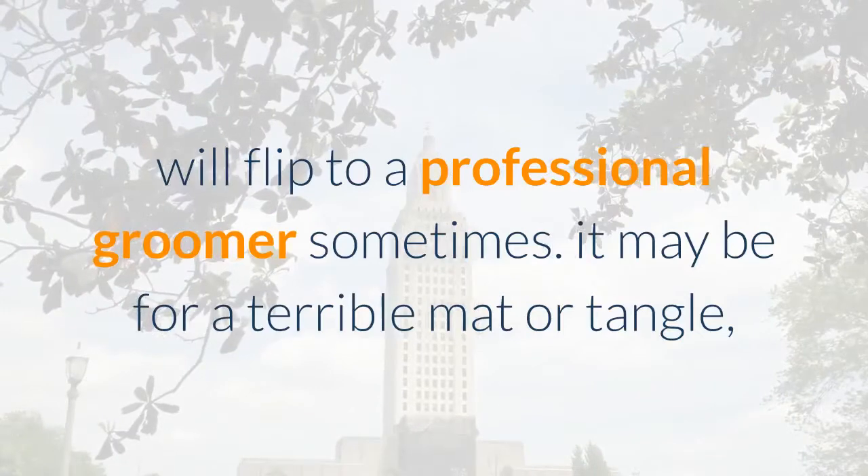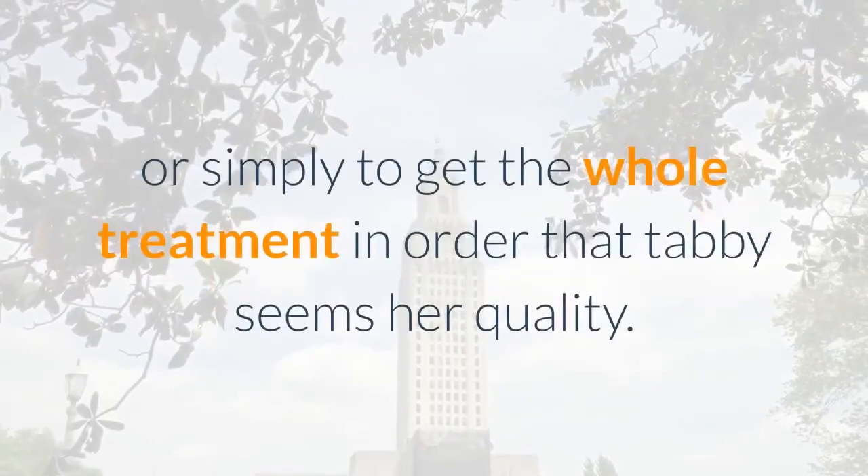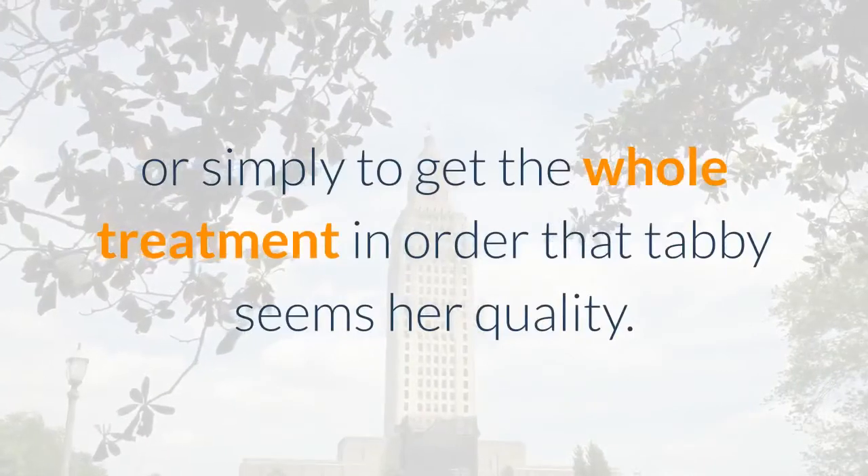It may be for a bad mat or tangle, during a particularly heavy period of shedding, or simply to get the full treatment so that your cat looks her best.